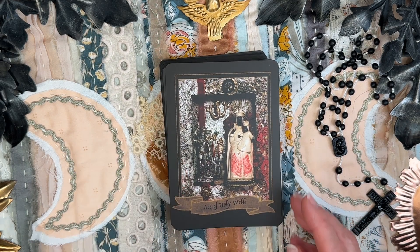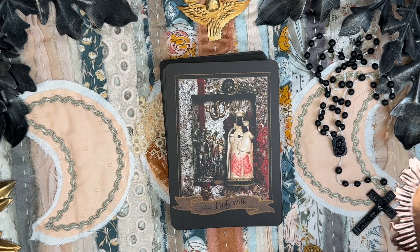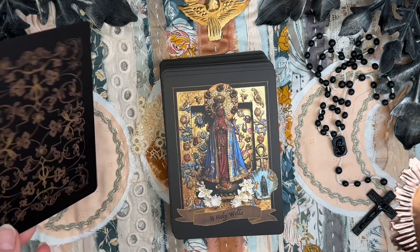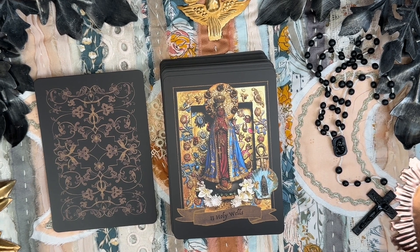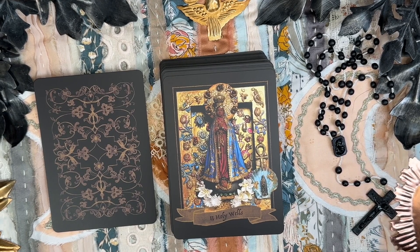Mary of Water is your emotions. The Ace of Holy Wells is the Black Madonna del Parto in Monte Sant'Angelo, Italy. The Two of Holy Wells is Our Lady of Aparecida — she who appeared from the river.